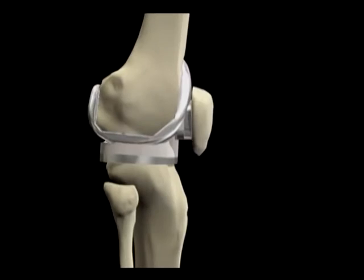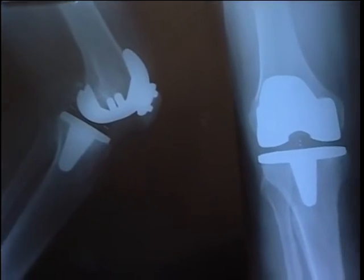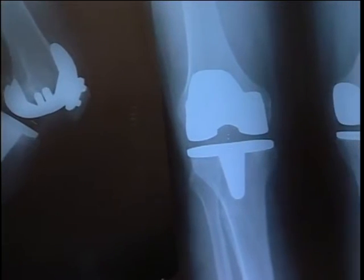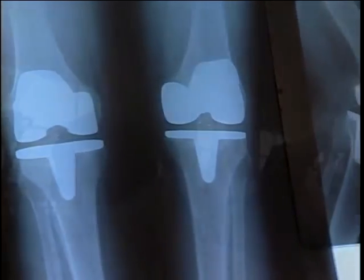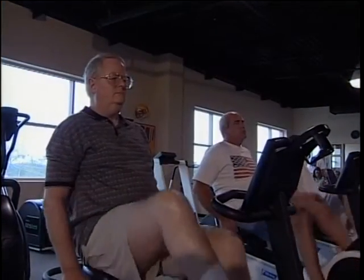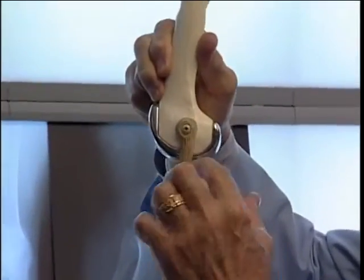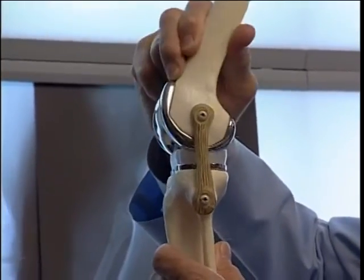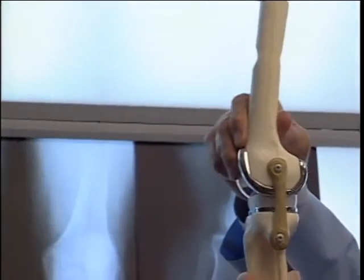This feature provides additional stability in the absence of the ligaments. By replacing the ends of the bones, friction and associated pain are eliminated, and the patient can regain a more normal activity level. The artificial joint or prosthesis will not provide a completely normal knee, but with up to 120 degrees of movement and reduced pain, it can significantly improve the quality of life. In a mobile bearing knee implant, the plastic used to replace the cartilage is able to rotate, allowing more movement.